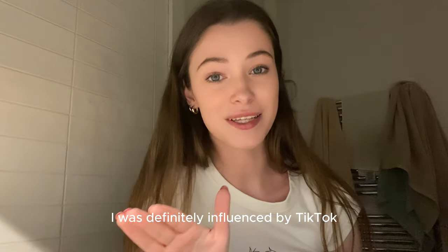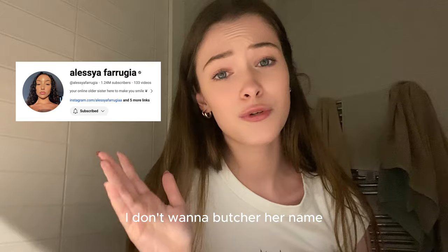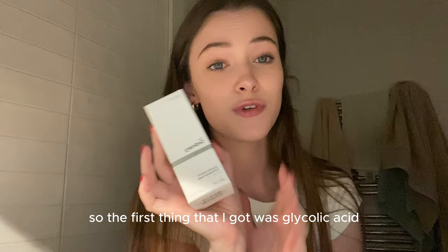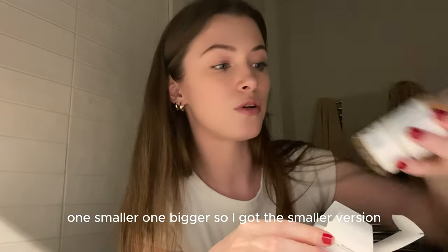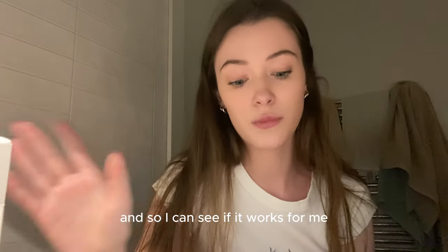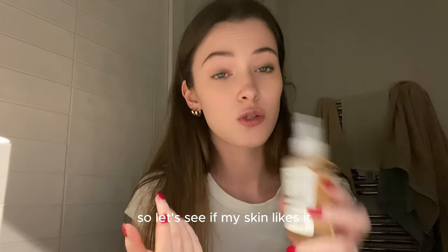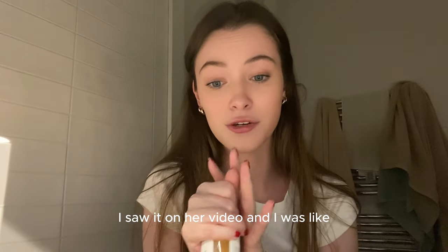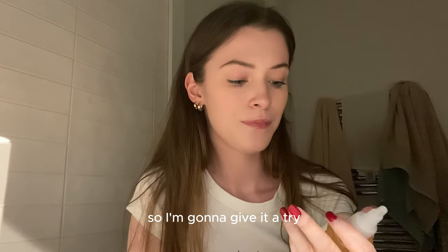The first thing I got — I was definitely influenced by TikTok and by one creator in particular (I'll put her name here). I love her videos and her skin is just flawless. So the first thing I got was glycolic acid from The Ordinary. They have two bottles — a smaller and a bigger one — so I got the smaller version just to test it, to see if it works for me. I didn't want to waste a big bottle if I don't like it.